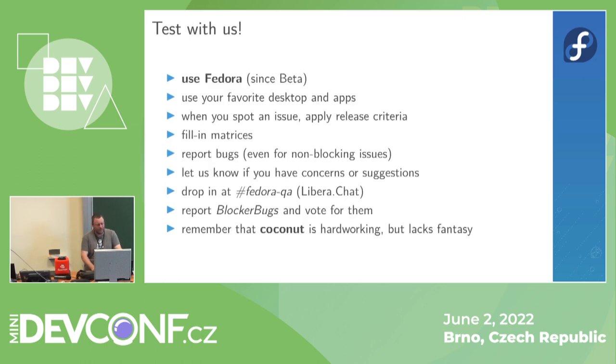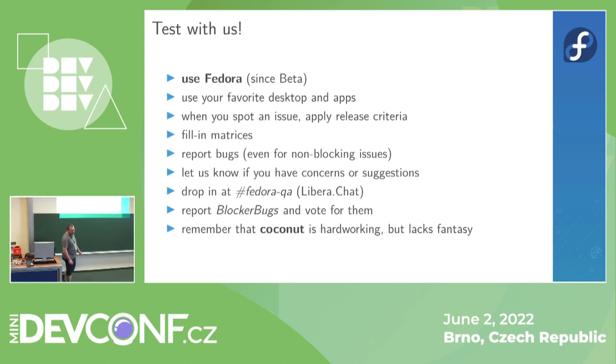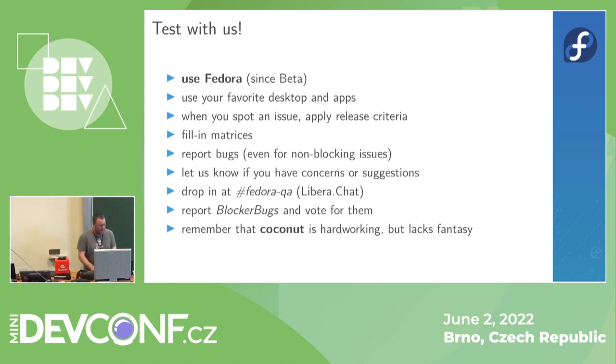So we need you. Fedora needs you. The only thing you need to do is use Fedora and use it early — use it since beta. Just use your favorite applications, and whenever you spot an issue, think about those release criteria. If it's blocking, let us know. If there is a test case and we have it in the matrices, please fill it in and report bugs. If we know about the bugs we have enough time to fix them — if we don't, maybe they won't be found until it's too late.